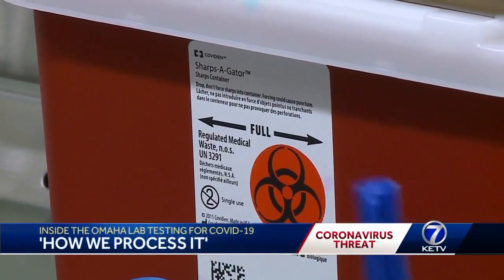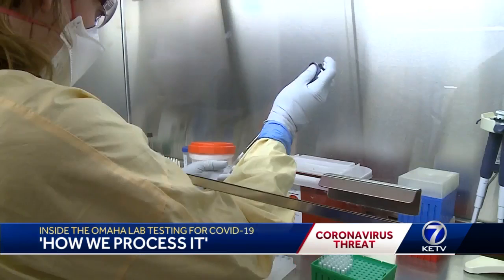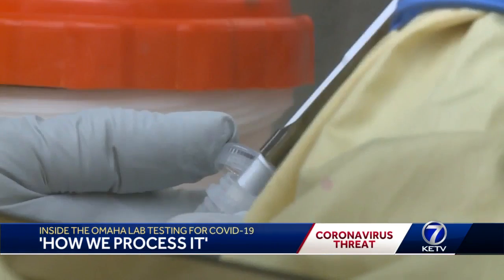This is the Nebraska Public Health Lab on Nebraska Medicine's campus. If you have someone in the community that has the potential to have coronavirus, we obviously want to know about that. Emily McCutcheon and her colleagues receive samples from UNMC and the evacuees in isolation. She walks us through the process.